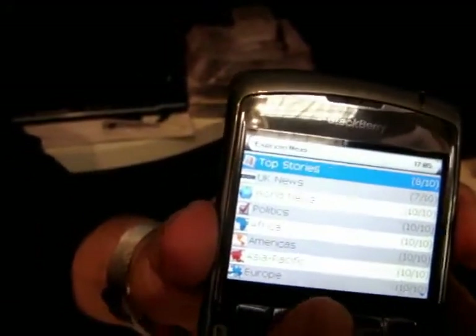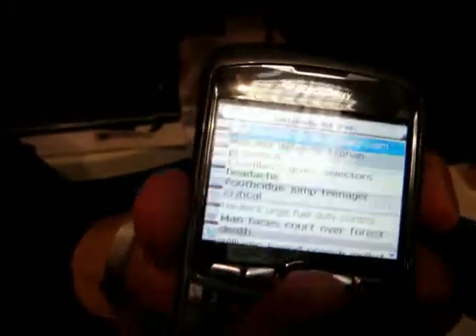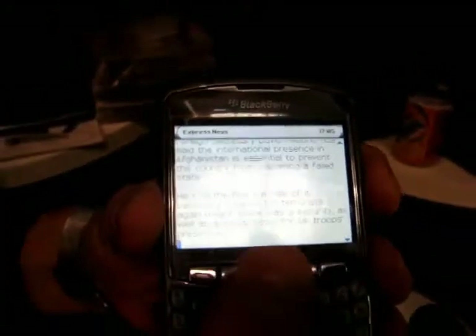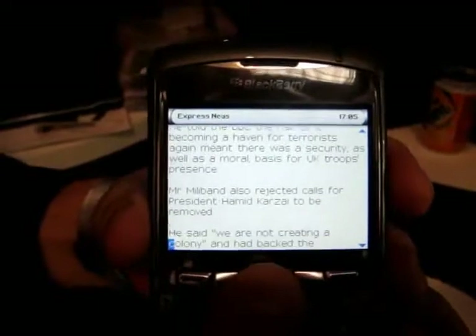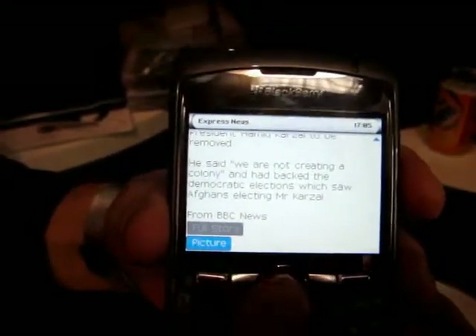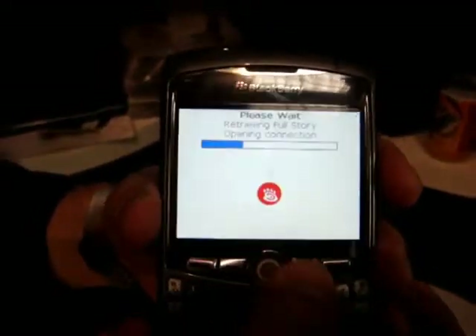You'll dial down into news. Maybe you want the latest UK news from the BBC — see some of the top headlines. Dial down into that headline and you'll be able to scroll through and read some of the text from it as well. And if you like the whole story, you'll be able to get the full story — you'll stream it on in.